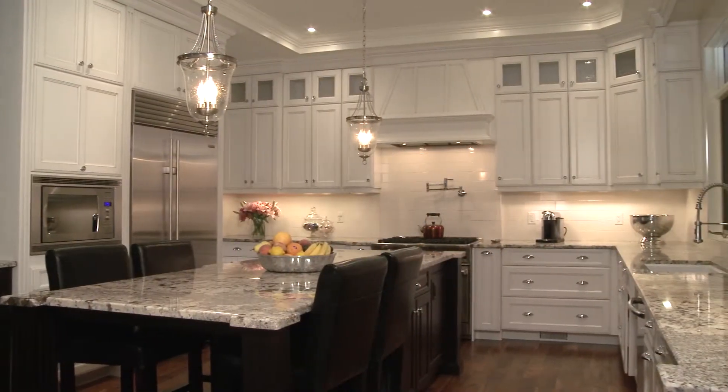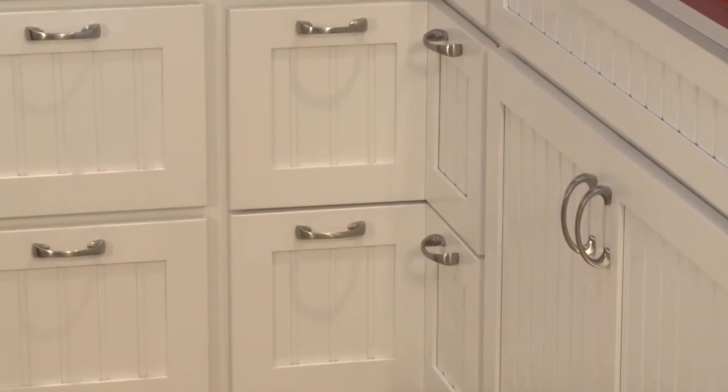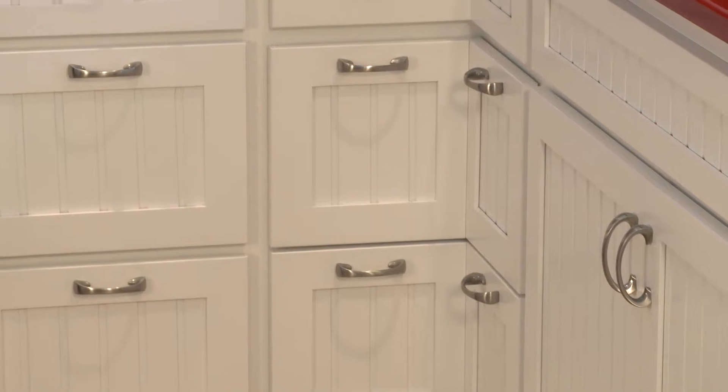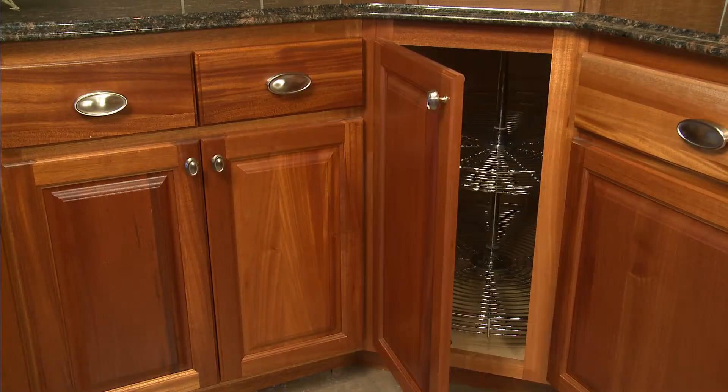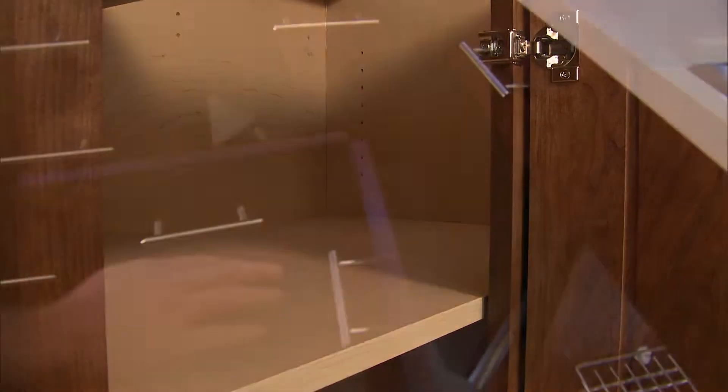A well-designed kitchen uses every square foot wisely, even in hard-to-reach areas like corners. Choose from Lazy Susans, Square Corners, and Corner Drawers.